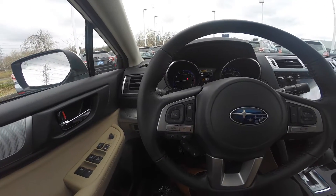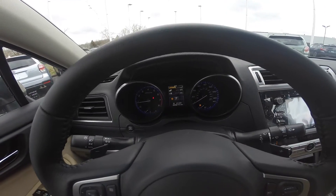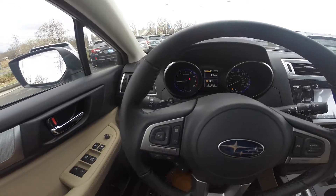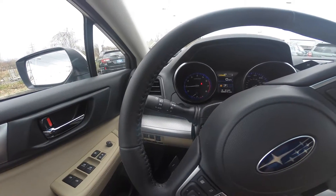Your steering wheel controls include your Bluetooth and audio system as well as your cruise control. Your driver dashboard shows your speedometer and other gauges, including your driver information center. The Outback comes equipped with power windows, door locks, adjustable side view mirrors, and automatic light controls.